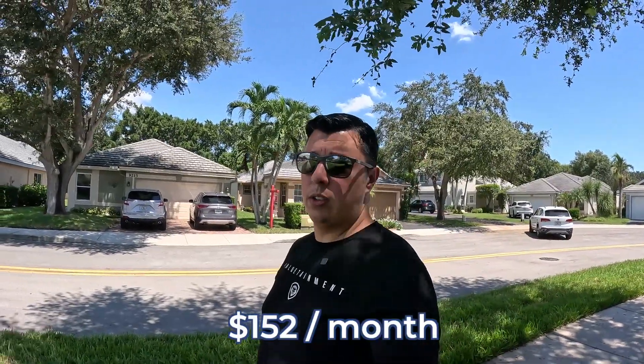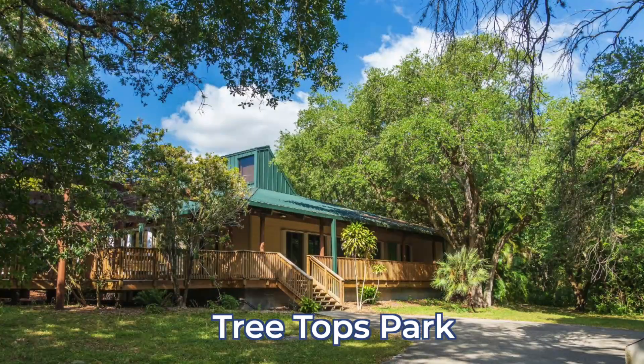I'm getting ready to walk up to it right now — it's this one right here behind me. They are asking $615,000. The HOA is only $152 a month, and that does include amenities like a pool, tennis courts, and beautiful walking trails. It also is the only community that will connect to Tree Tops Park in Davie — one of the top rated parks in Broward County. So this is a community that's very family oriented, with lots of trails and very well maintained.